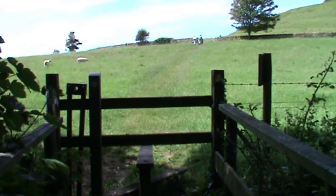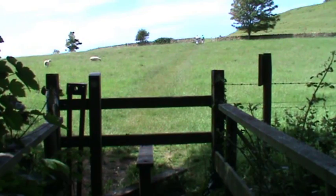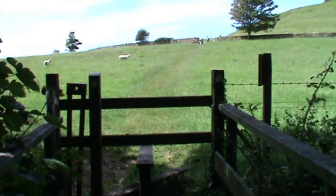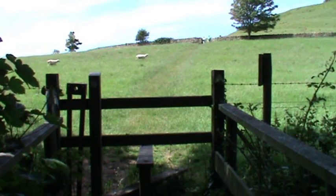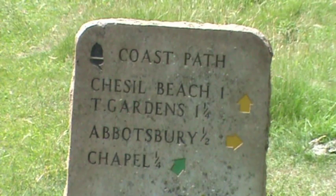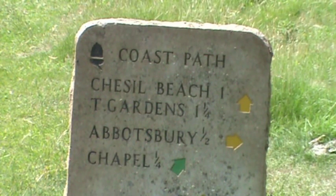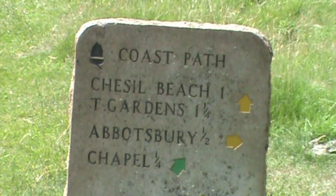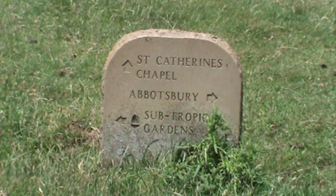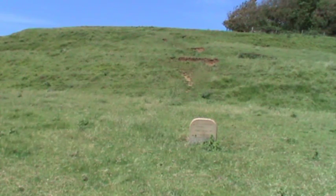It's 100 yards. You'll cross over a stile and go straight forward uphill towards the wall and the gate. You'll see a sign in front that says coast path, Chesil Beach, one mile — that's where we're heading. About 50 yards past the Chesil Beach sign you'll see another sign that says St Catherine's Chapel, so we turn right there and head uphill a few hundred yards.